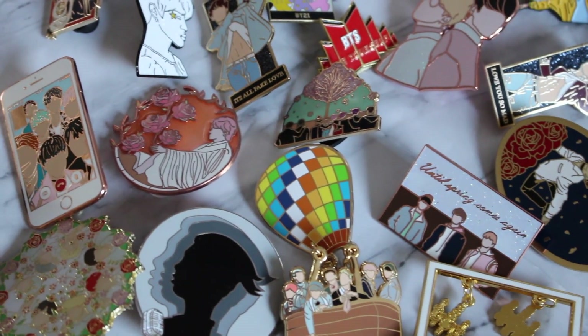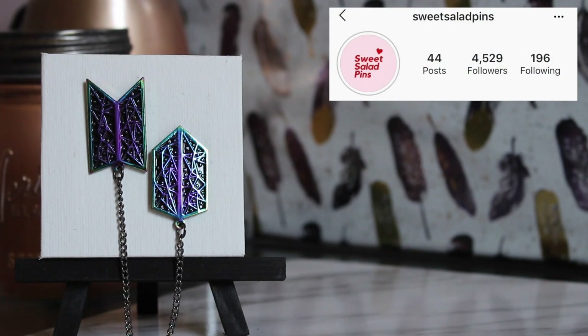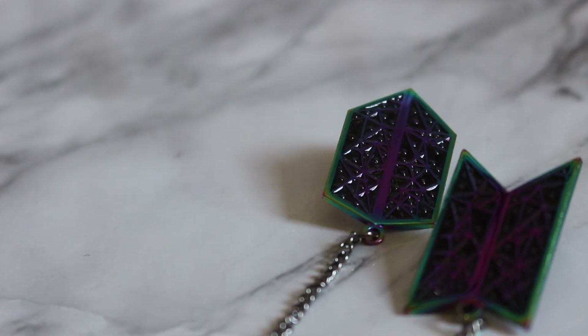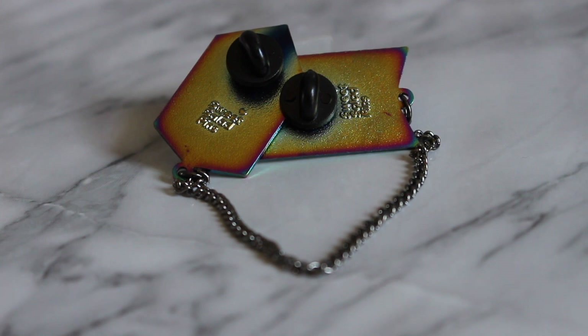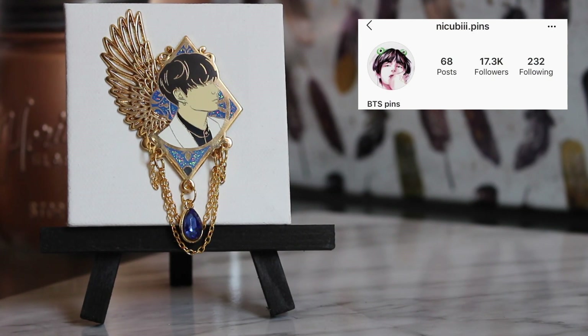I'm probably going to butcher some names — I never say things the same way twice and we're just gonna get into it. The very first pin I'm going to share is from Sweet Salad Pins. This is a collar pin, so the idea is to put one pin on one collar and one on the other. It is of the BTS army symbol and BTS itself, with a joining in the middle to connect BTS and Army. I just think it's fantastic.